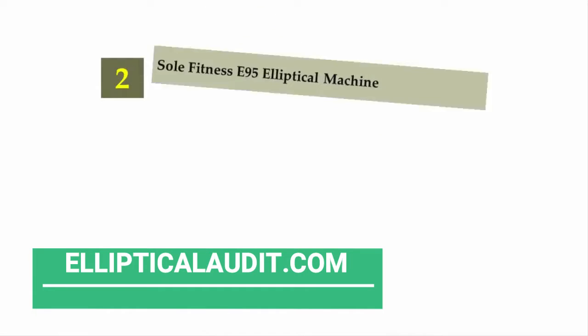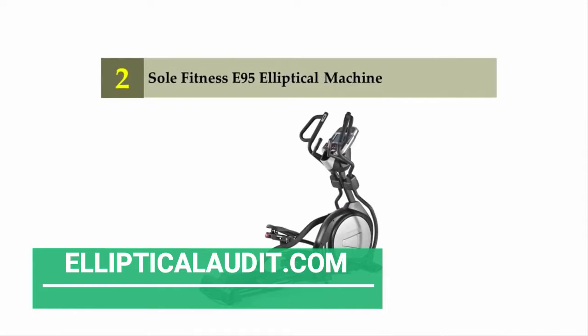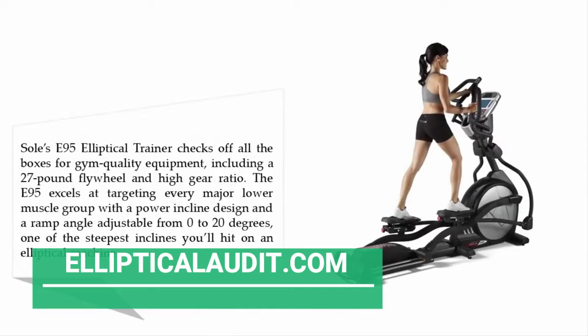Nearing the top of our list at number two: the Sole Fitness E95 elliptical machine. The Sole E95 elliptical trainer checks off all the boxes for gym-quality equipment, including a 27-pound flywheel and high gear ratio. The E95 excels at targeting every major lower muscle group with a power incline design.